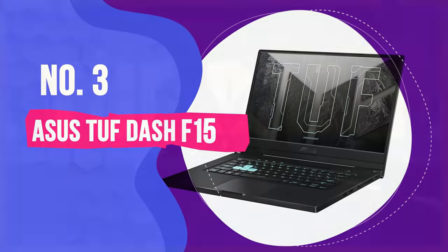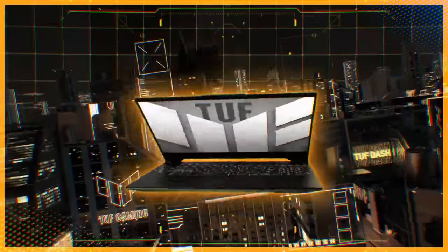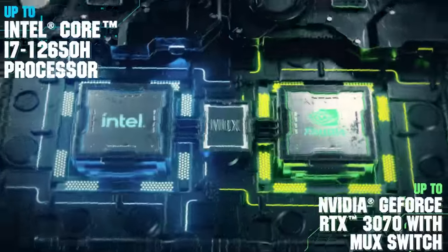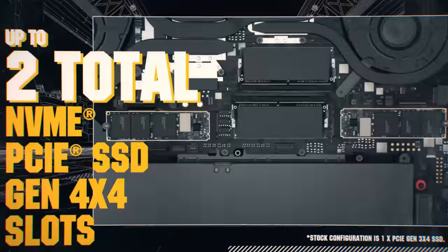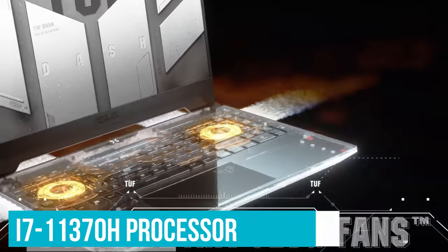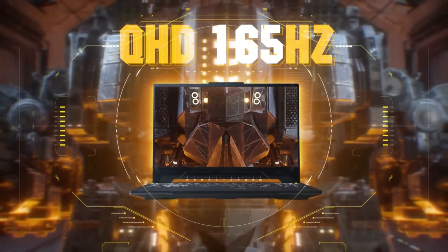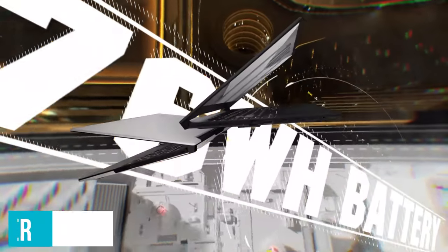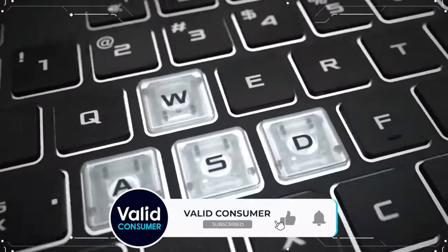Number 3: Asus TUF Dash F15. If you're looking to grab an RTX 30 series card but don't want to break too far past $1,000, the Asus TUF Dash F15 is going to be your best bet. In our testing, we found this budget-friendly machine to charge through even some of the more demanding titles as if it sat in a much higher price bracket, despite the weaker 4-core i7-11370H processor at the helm. You're still getting the super slimline form factor, and you can outfit it with the full 11th gen i7, 1TB, and 32GB RAM, or pick up a more conservative spec for a little less cash.